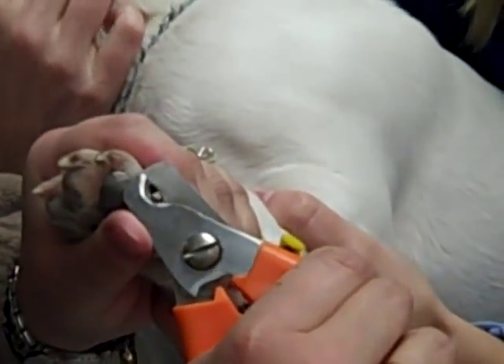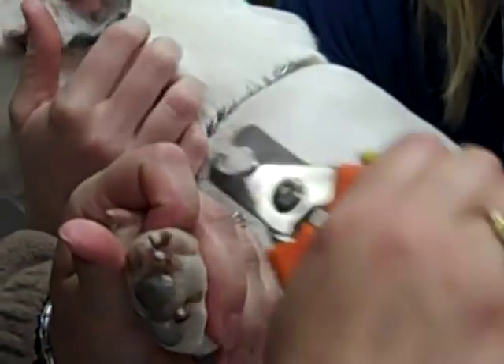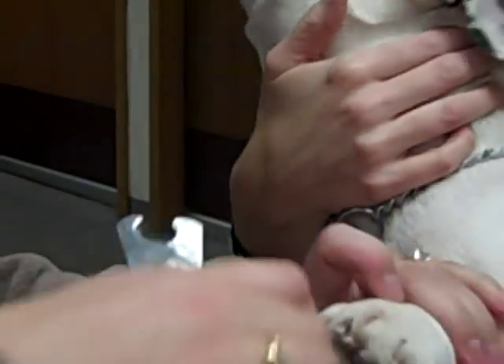Good boy, Capone. I've been doing your nails.